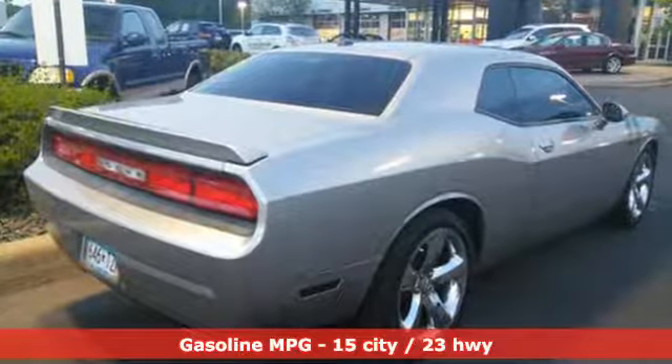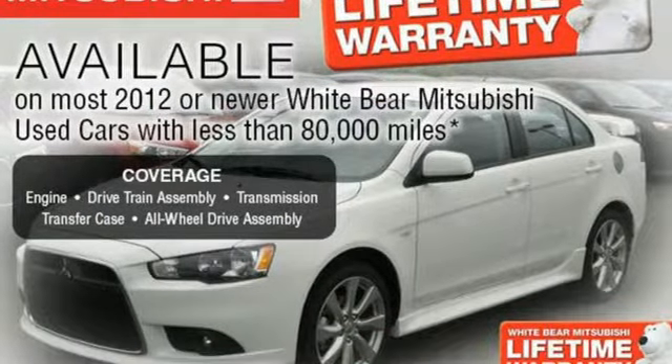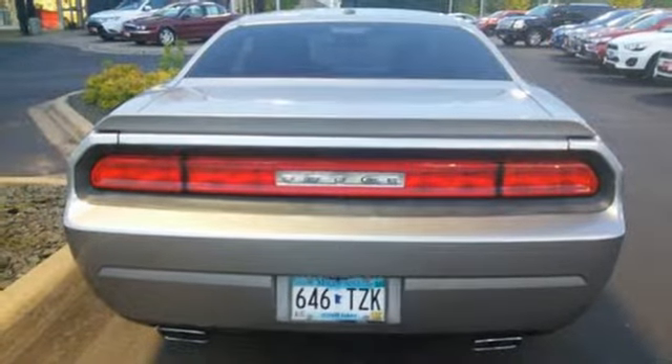Inside the cockpit, the controls are laid out simply and logically, from the steering wheel controls to the power driver's seat. Tinted glass and alloy wheels help accent that strong and retro design.